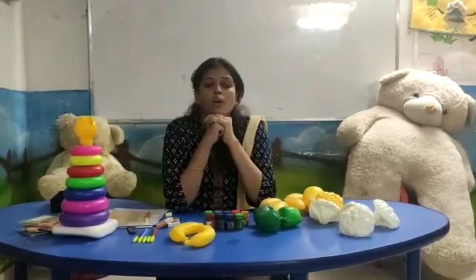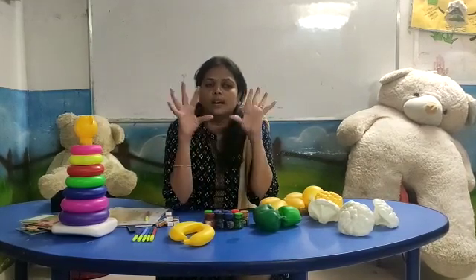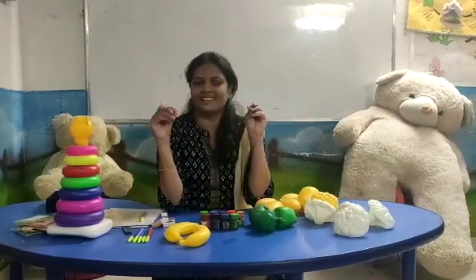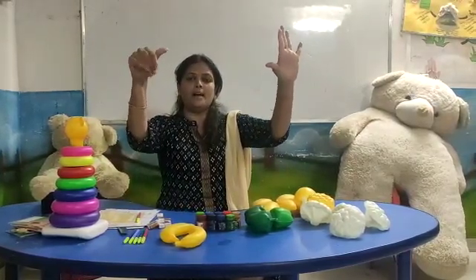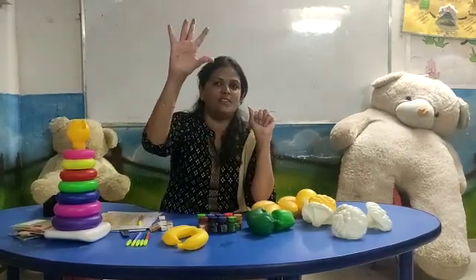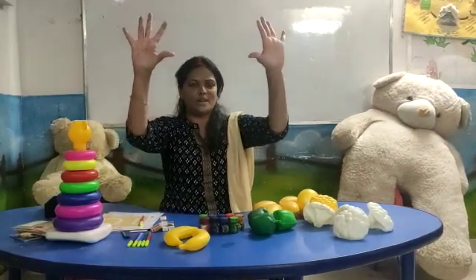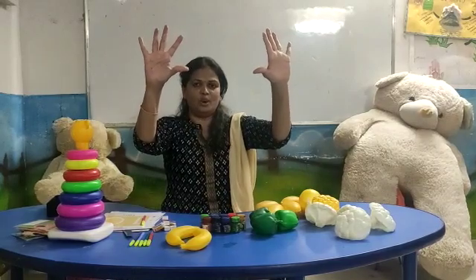Now, kids, count your fingers. Everybody, show me your finger. This is my finger. Let's count the fingers — tell mamma: one, two, three, four, five, six, seven, eight, nine, ten. How many fingers? Ten fingers. You have ten fingers!